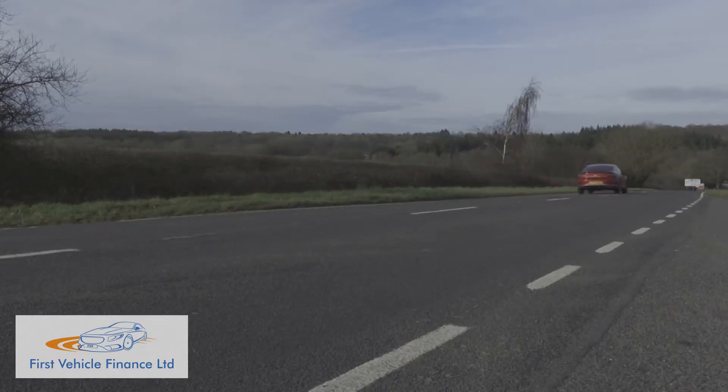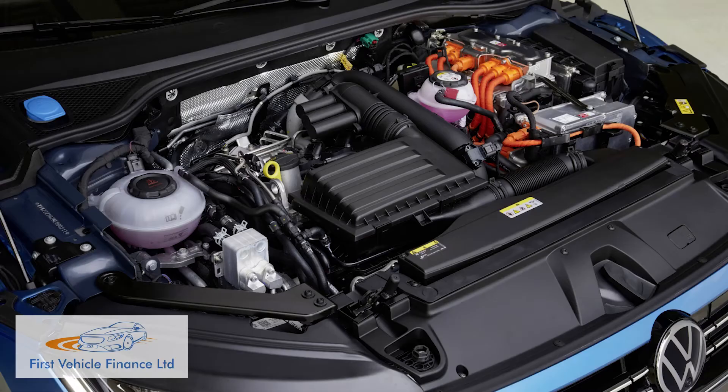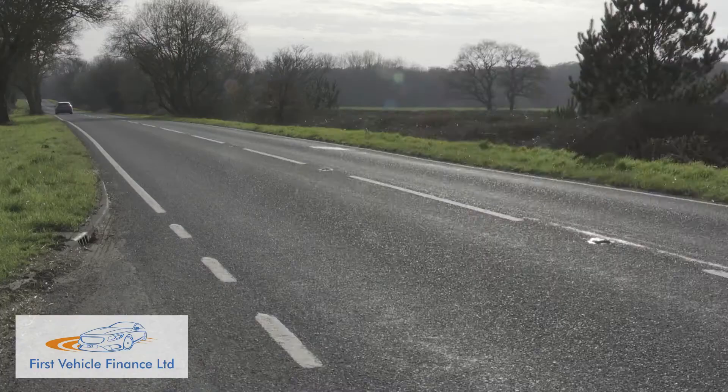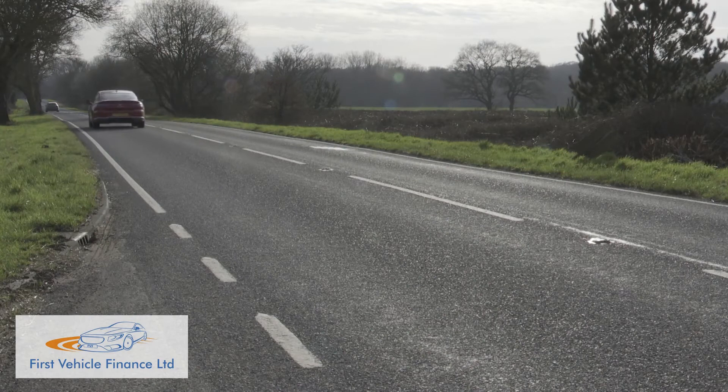The other key change relates to the freshly introduced petrol-electric plug-in power plant used in the e-hybrid plug-in variant, which gets a large 13 kWh battery that enables a WLTP-rated driving range of up to 33 miles.